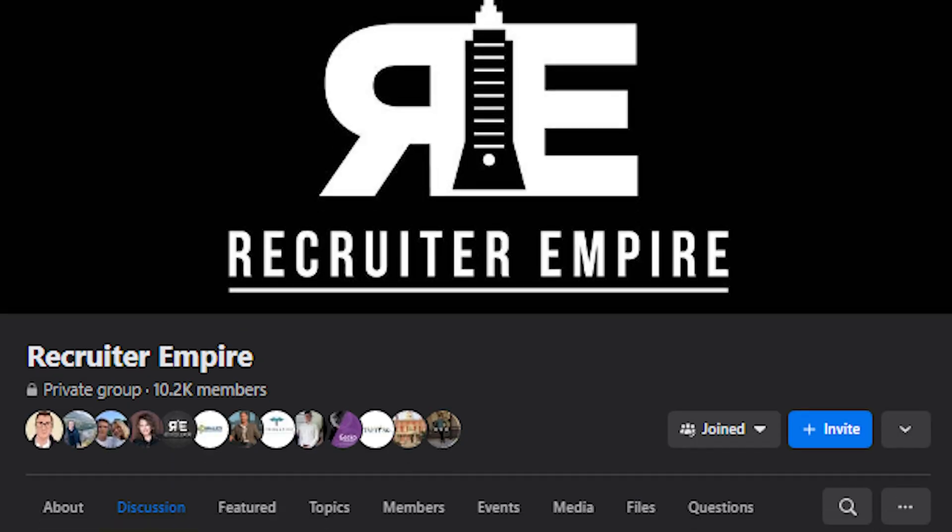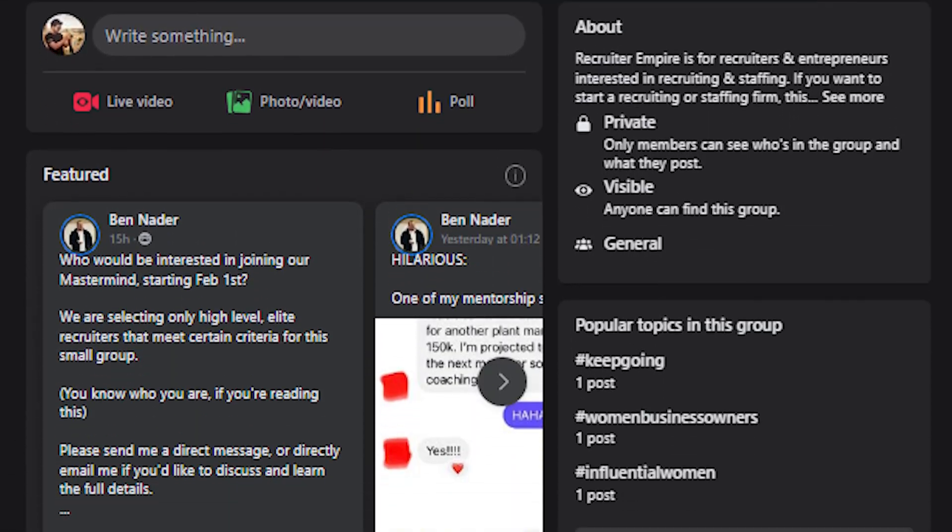What's up YouTube? It's Ben and in this video I'm going to show you five different ways that you can stop your emails from landing in spam. One of the best ways that you can get your emails to stop landing in spam is to join our Facebook group Recruiter Empire. Link in description. We talk a lot about email deliverability and high performance email in there so you should definitely join the Facebook group.